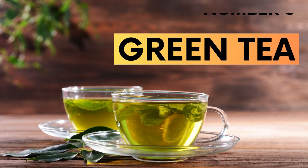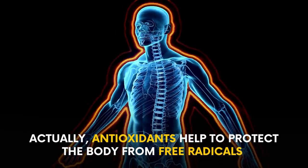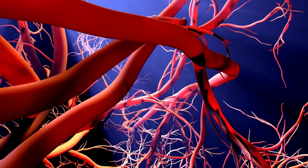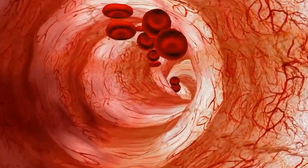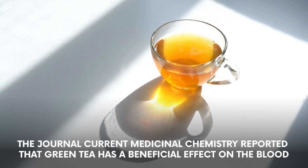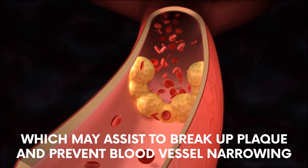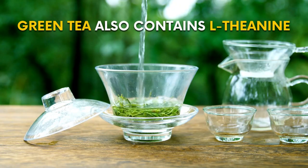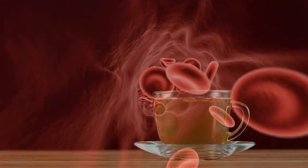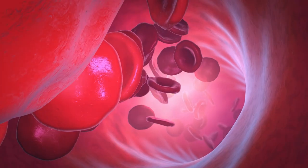Number 6: Green Tea. Green tea is rich in antioxidants, which help protect the body from free radicals. Regular consumption of green tea has been shown to enhance blood flow and is good for the heart. Its healing properties help dilate blood vessels, boosting blood circulation. The journal Current Medicinal Chemistry reported that green tea has a beneficial effect on the blood. Green tea contains significant quantities of EGCG, which may help break up plaque and prevent blood vessel narrowing. It also contains L-theanine, an amino acid that improves overall brain function. For best results, drink 2–3 cups of green tea daily to help keep blood circulation healthy.